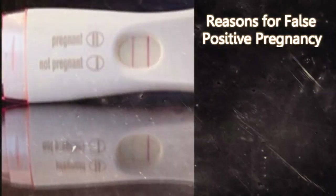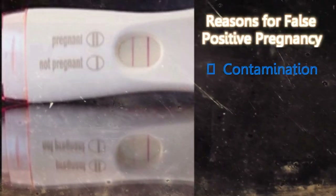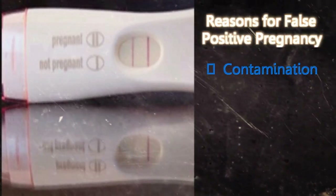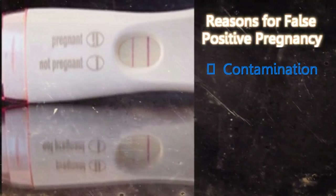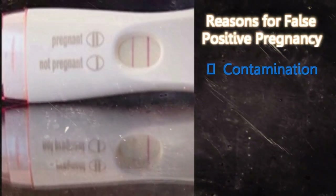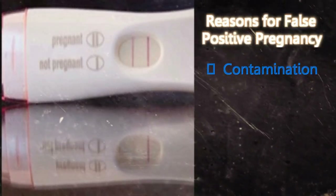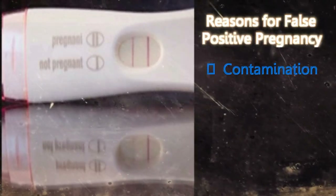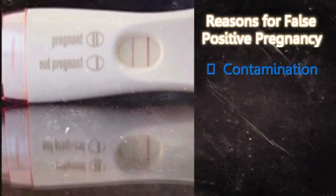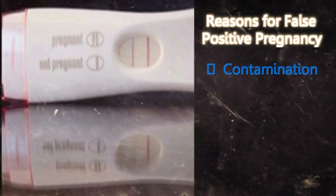Contamination: The urine sample is said to be contaminated if it gets mixed with any other substance, for example, soap, detergent, creams, etc. This can either be present in the sample or the sample container. This can be one of the reasons why the test could show a false positive result. In order to avoid this, take a test in which you have to urinate directly on the strip, or see a doctor for a blood test.